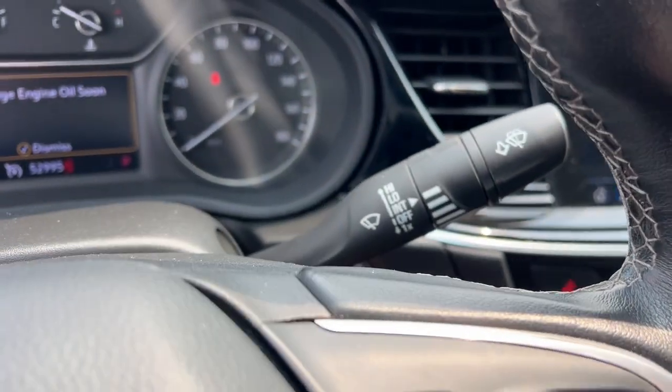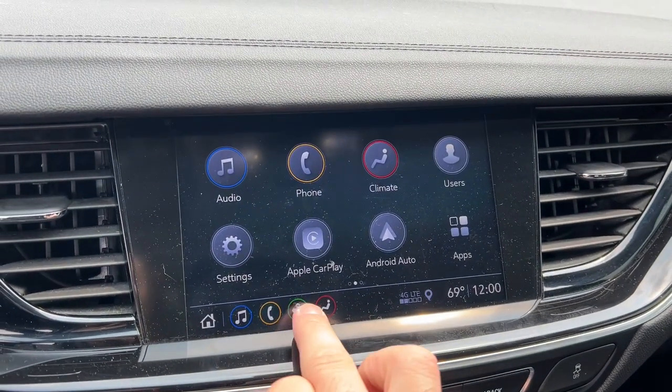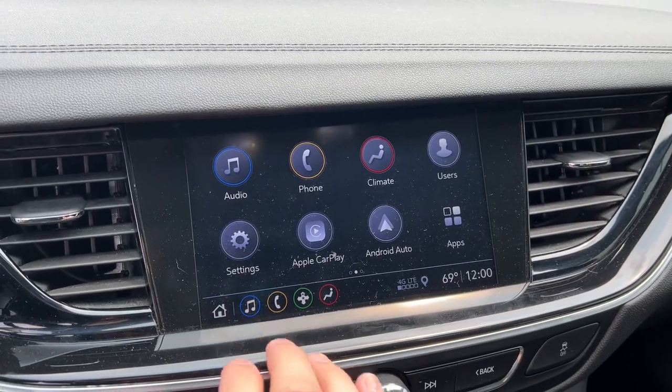Fog lamps, satellite radio, chrome wheels, electronic stability control, steering wheel audio controls — luxurious comfort at an exceptional value.